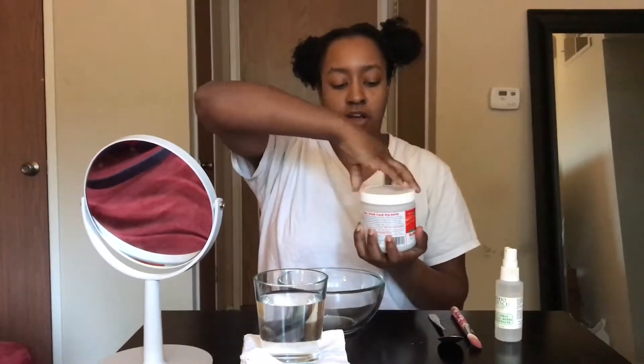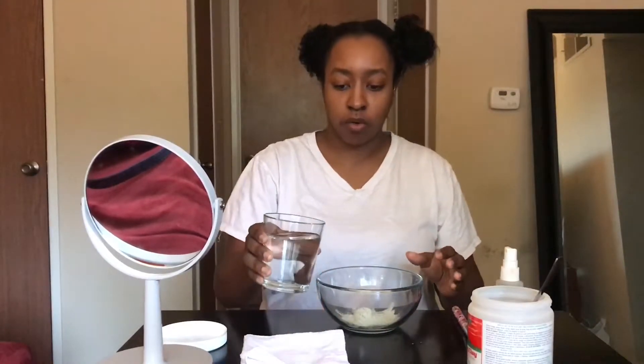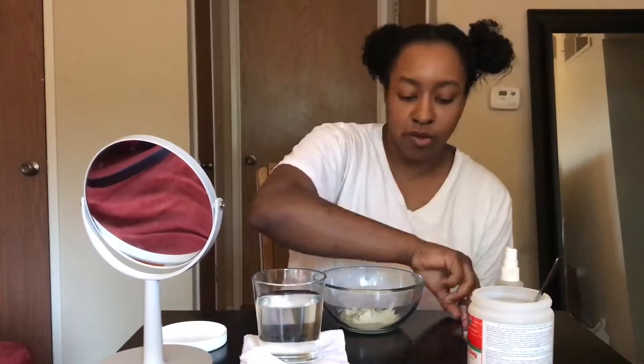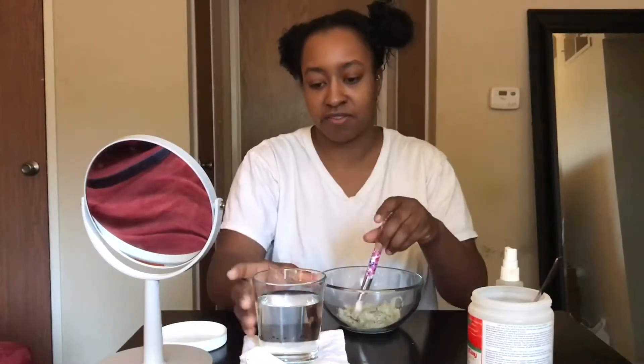I'm going to open this up. Like I said, this is a powder consistency and I'm just going to take a spoonful and dump it in the bowl. I don't really know how much I need, but I'll start with that one spoonful and pour the water in and go from there. I may need more or less — I definitely need more water.